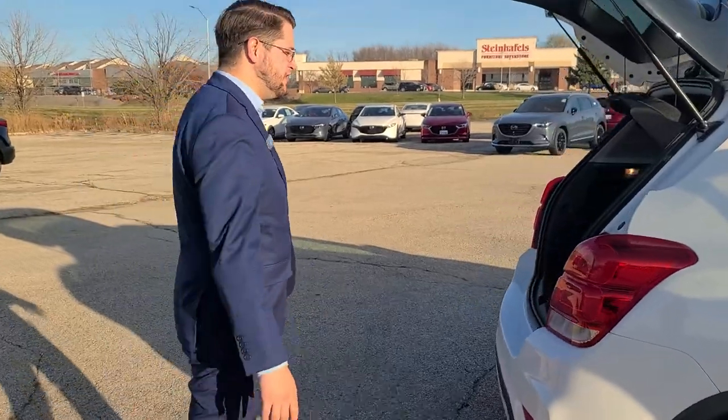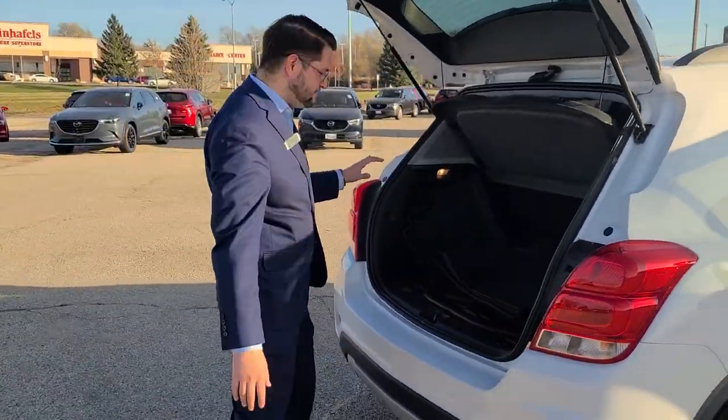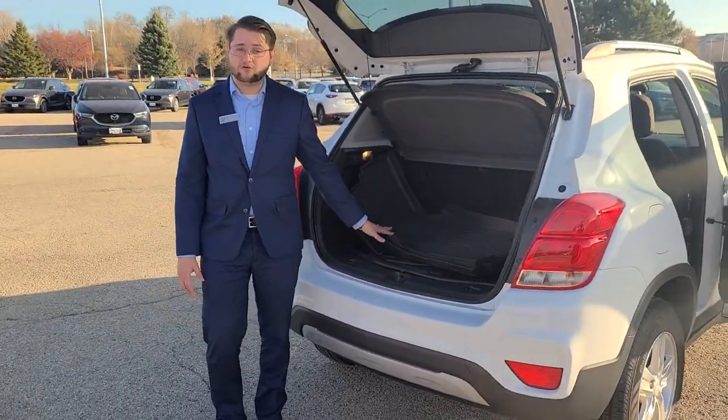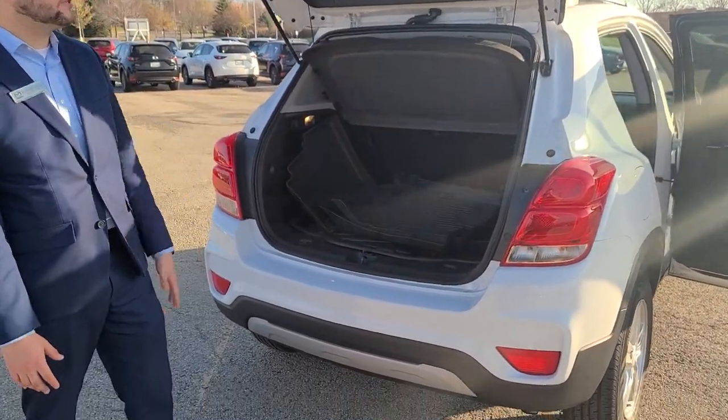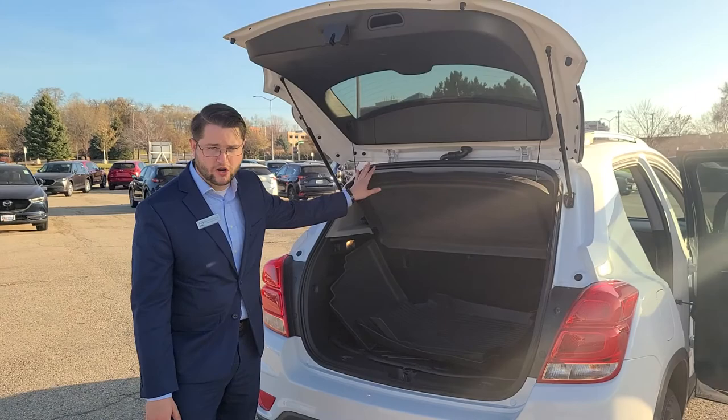Hop around all the way to the trunk. What's great about this one is it does come with all-weather mats already included — something the previous owner had to keep with the vehicle for you guys, along with the cargo cover here.